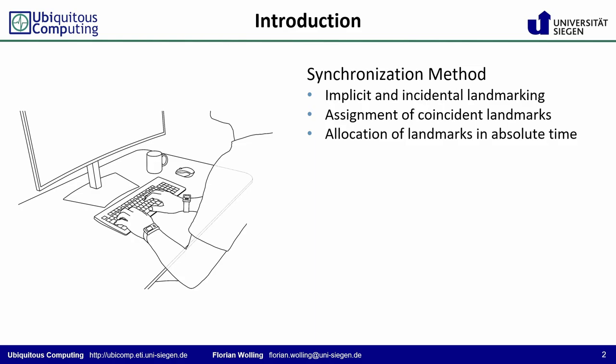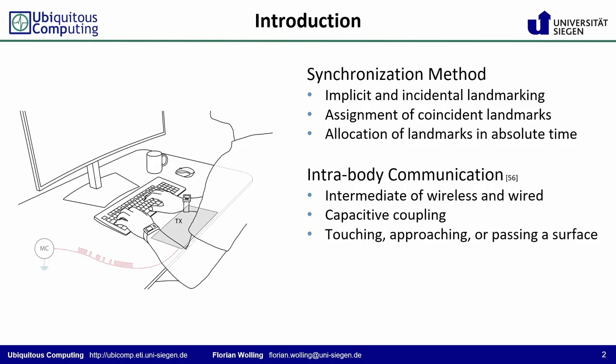In contrast, we propose IBISync, which enables implicit and incidental synchronization. The exemplary scenario shows a person sitting at a desk wearing two devices at the wrists. A large electrode is placed under the front edge of the desktop and serves as a transmitter of landmark signals. Intrabody communication is a promising yet under-investigated principle, which can be seen as an intermediate between wired and wireless communication, with advantages over both.